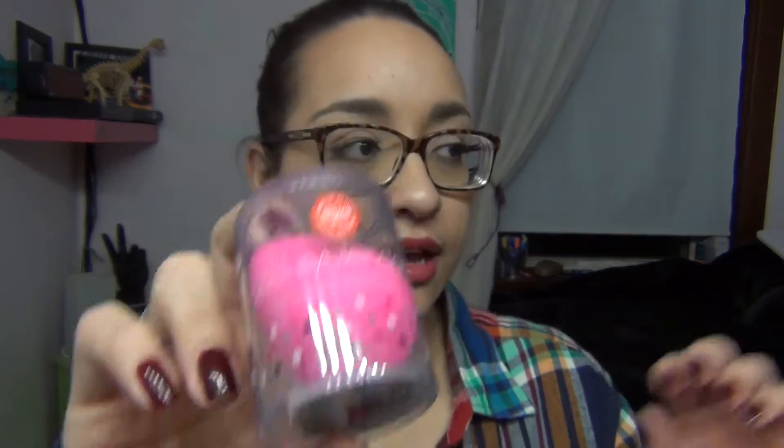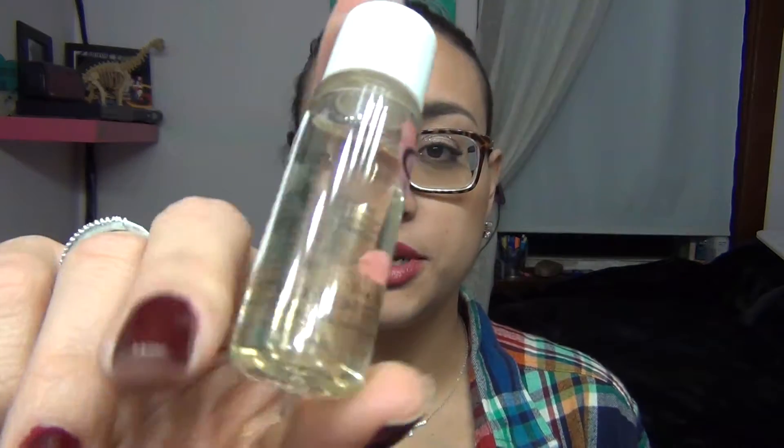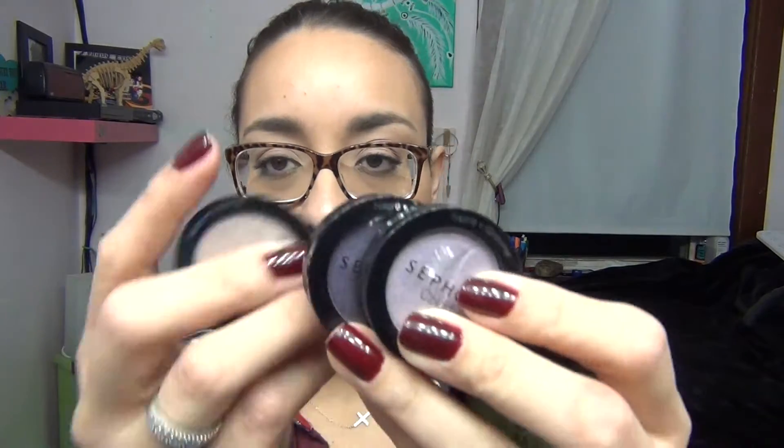Another thing I got was the Beauty Blender, because my lovely dog destroyed mine, which made me very upset — it was kind of dingy and dirty anyway. I wanted to get a new one, and for my hundred-points perk I also got the Beauty Blender cleanser, which I've never tried before. I usually just clean mine with soap and water, so I'm excited to see how well this actually cleans it.